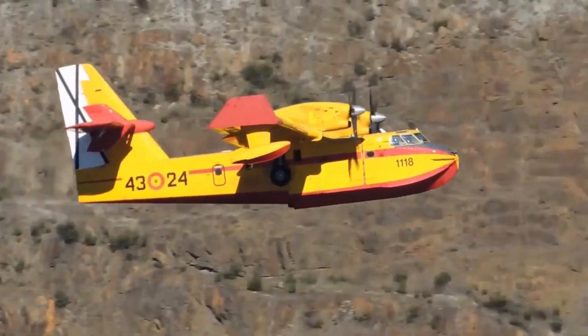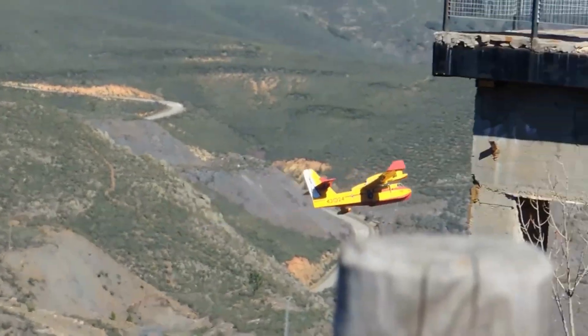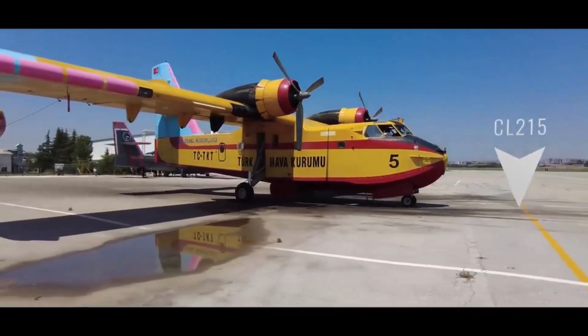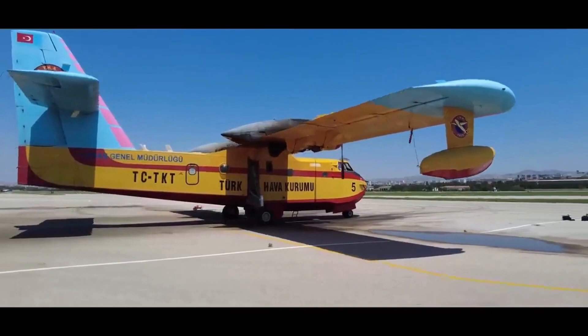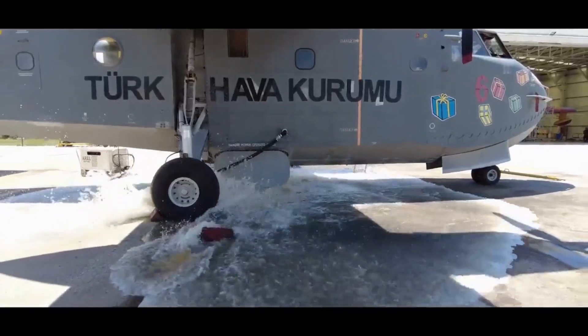In the world of firefighting, one aircraft stands out for its unique ability to combat wildfires from the sky. Meet the CL-215, the legendary water bomber that has been saving lives and protecting forests for decades. Also known as the Scooper, it is a Canadian-built amphibious aircraft specifically designed for aerial firefighting.